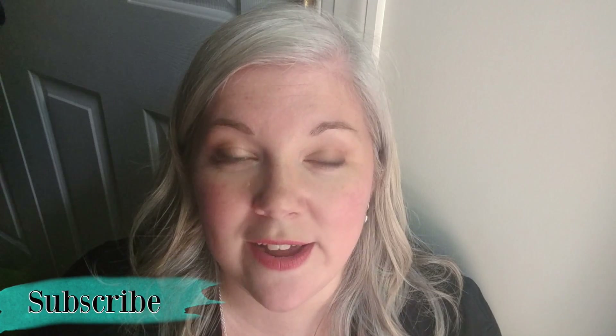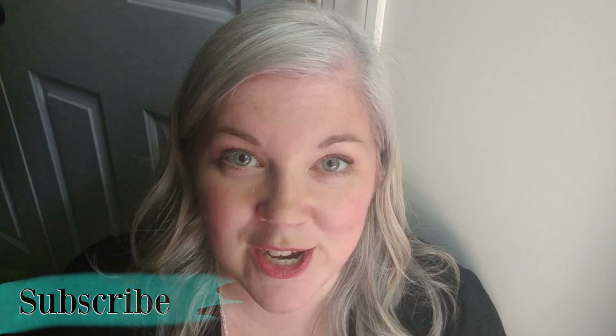Thank you so much for watching this video. If you'd like to see more videos about planning or homeschooling, please subscribe to my channel, and if you enjoyed this video please click the like button. Thank you so much for watching and have a great day!